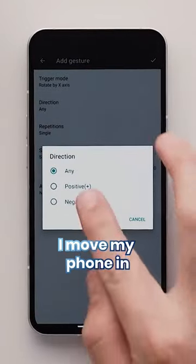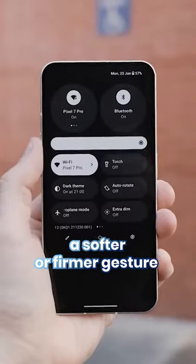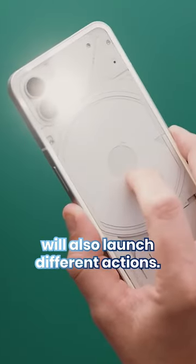And then I can set up even more granular gestures, such as making it so that changing the direction I move my phone in results in different actions, and even so that a softer or firmer gesture will also launch different actions.